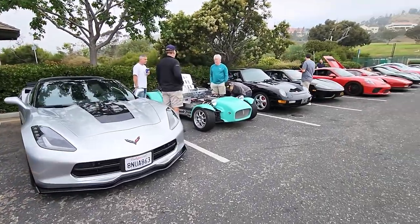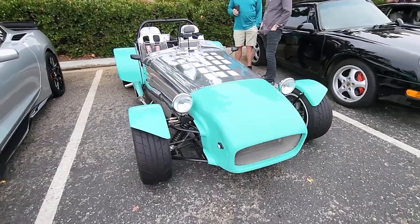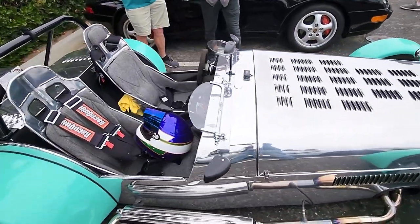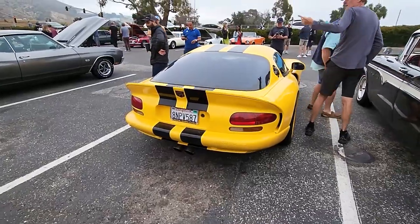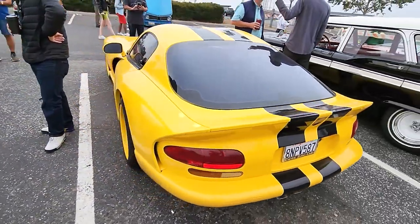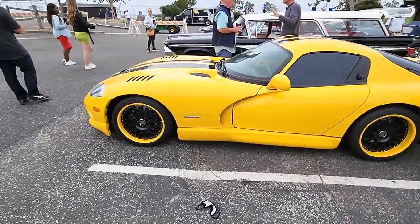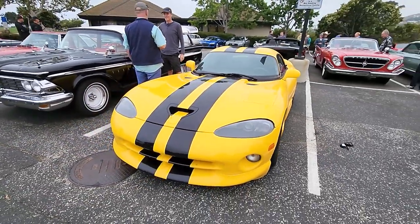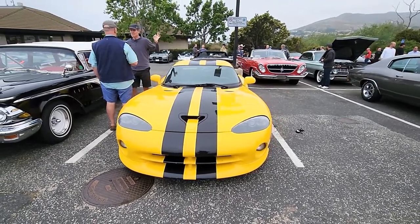C7 Corvette — I guess these are considered classics now. Got a Dodge Viper GTS in yellow. A lot of cars have mirrors on the rear view. Very beautiful color — too bad it's a bit cloudy today. I'm sure the color would pop if it was sunny.